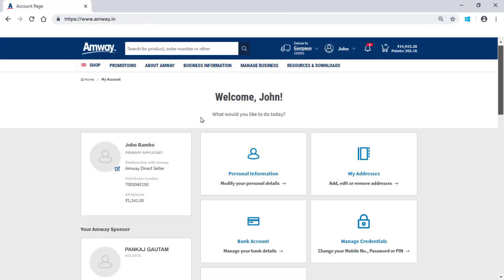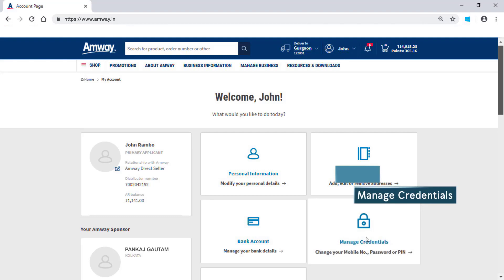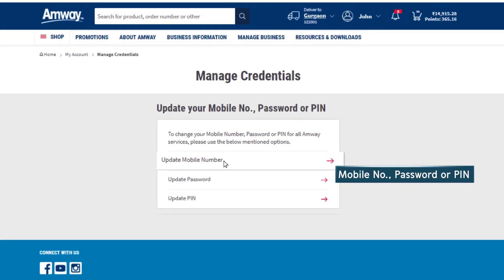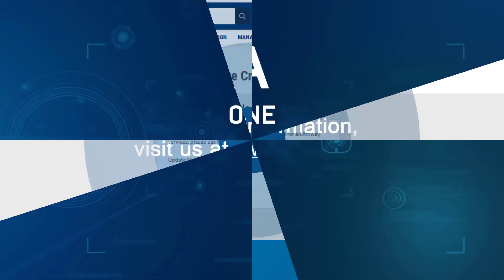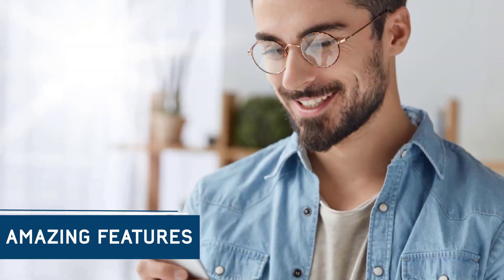If you wish to change your mobile number, password or PIN, then refer to the Manage Credentials section. Mobile number, password or PIN can be changed using the given options under Manage Credentials.